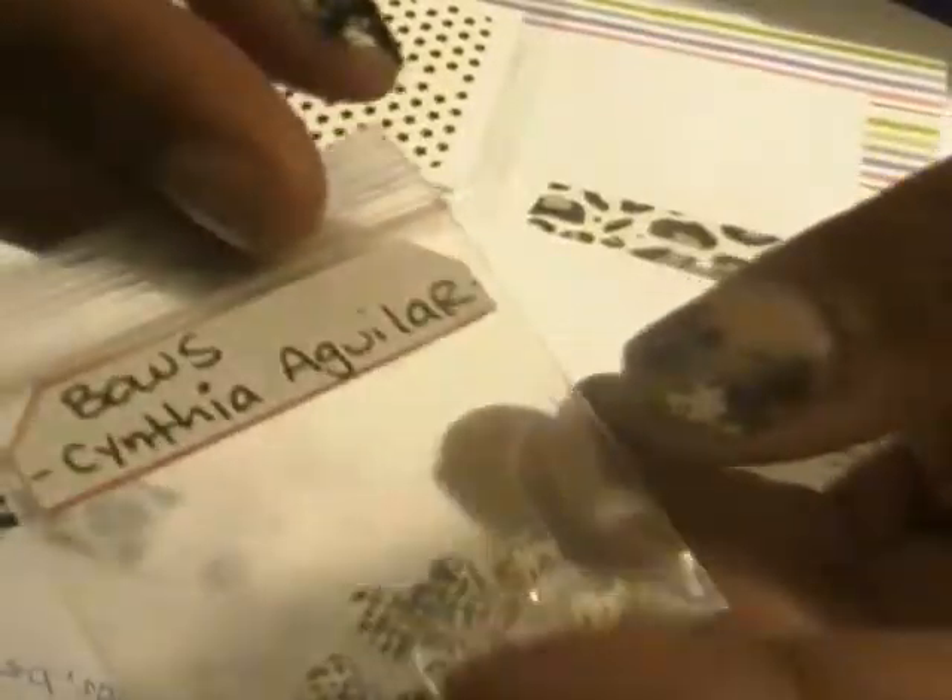This is from Jeanette Dorset and it is some clear rhinestones, some blue snowflakes, and silver and blue stars. Next is some 3D bows from Cynthia Aguilar.